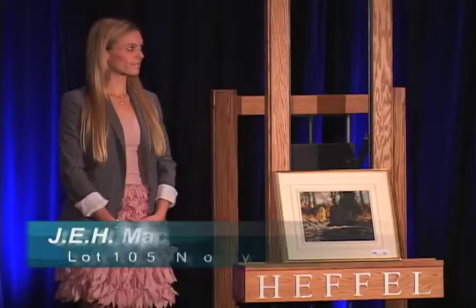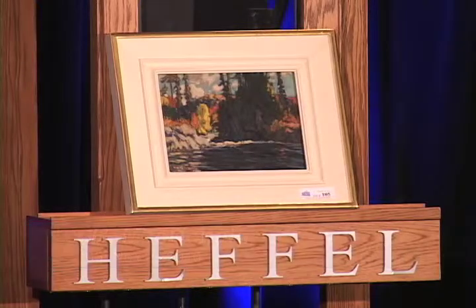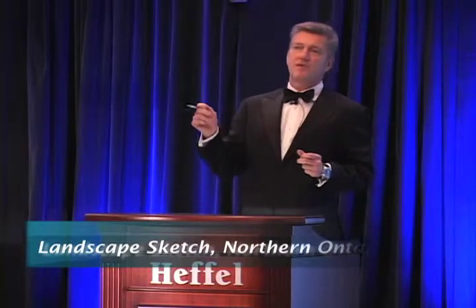Are we all ready for this one? Lot 105, the J.H. McDonald is next, showing here on my right, your left, and up on the screens. I have $40,000 to start me at this lot — at $40,000. Now $42,500.